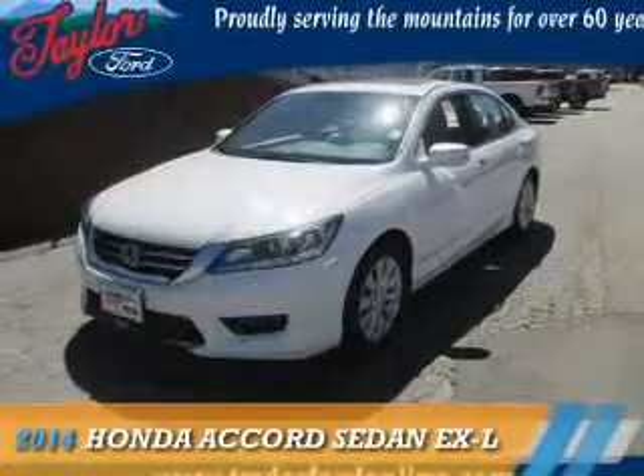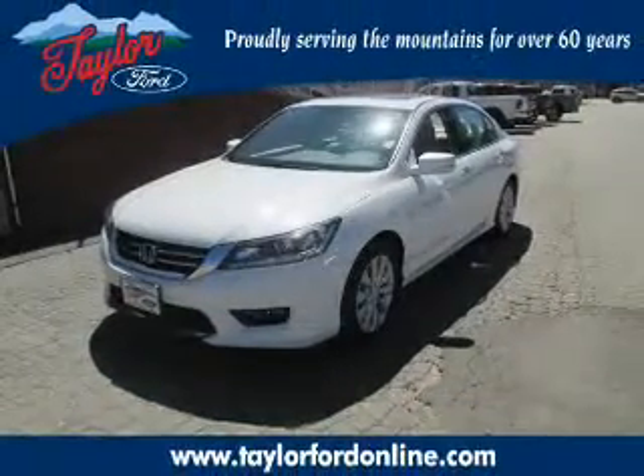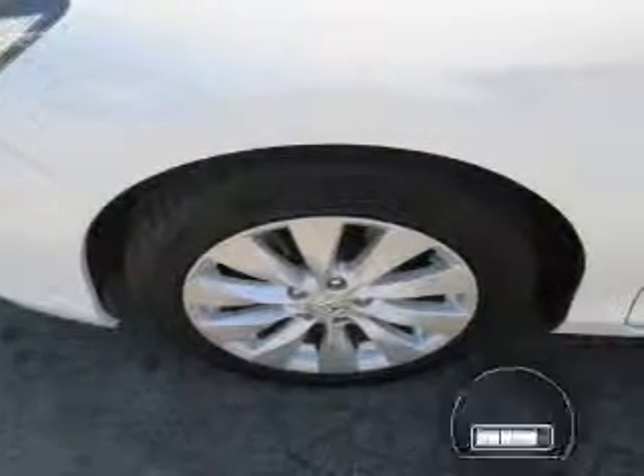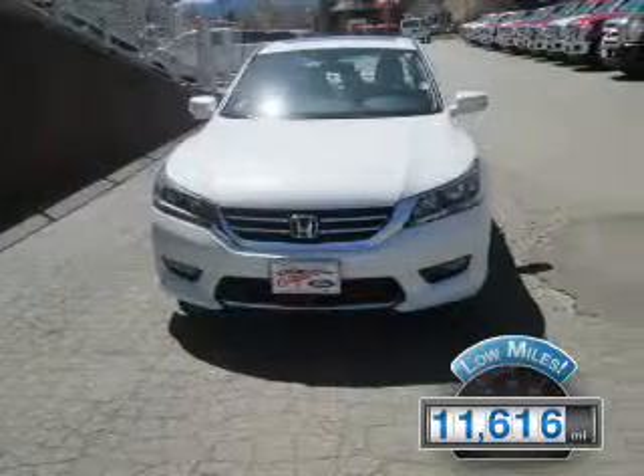This could be the vehicle you're looking for. It's powered by front-wheel drive, a 3.5-liter, 6-cylinder engine, and a 6-speed automatic transmission. With fewer than 15,000 miles, this vehicle has a long road ahead.